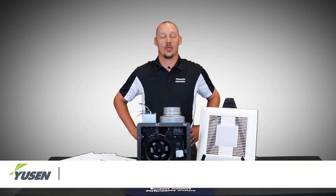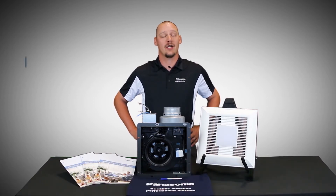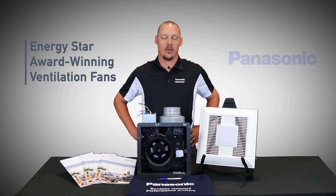Nick Hart with Usain Associates, your New England Territory sales rep. We're here today to talk about the Energy Star award-winning ventilation fans from Panasonic.